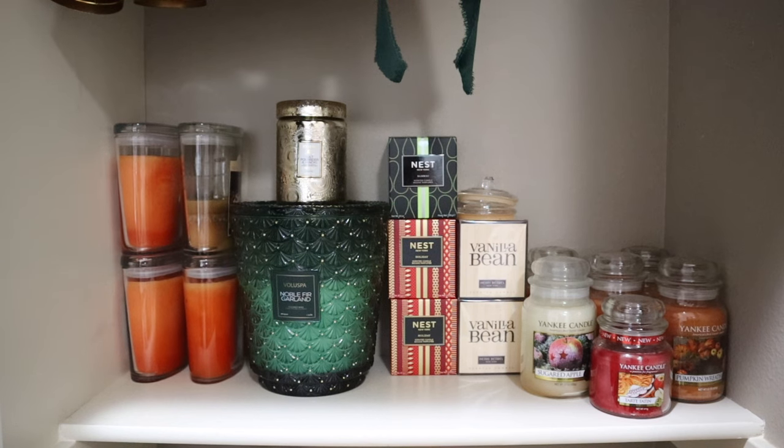Everything, at least by the end of this year or the middle part of next year, needs to be able to fit into the closet that I have in the hallway outside of this room. I can never outgrow that closet in terms of candles, and I think that's going to help keep me accountable in the future. But I've had a lot of fun with this little project of using up a lot of the home fragrance that, quite frankly, I have been hanging on to for years.